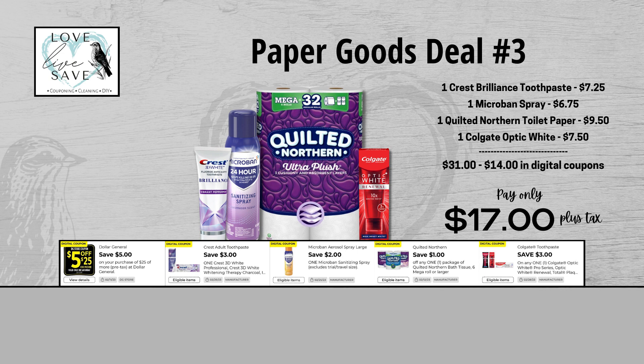For our third deal, you would grab one of the Crest 3D Brilliance toothpaste, one Microband spray, one pack of Cottonelle Northern Ultra Plush toilet paper, and finally one of the Colgate Optic White toothpaste. When we add everything up before coupons, our total retail value comes at $31 — and I know that is kind of high, but that's why we coupon. After all coupons, our total out of pocket comes down to just $17 plus tax, so that's a total savings of $14.00.